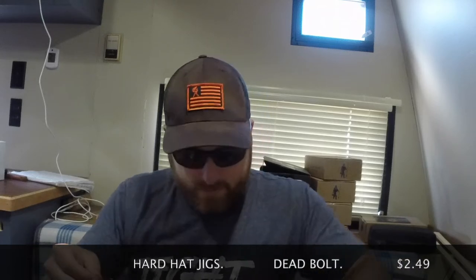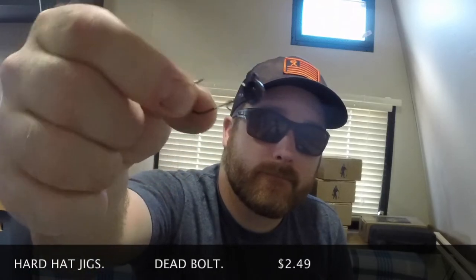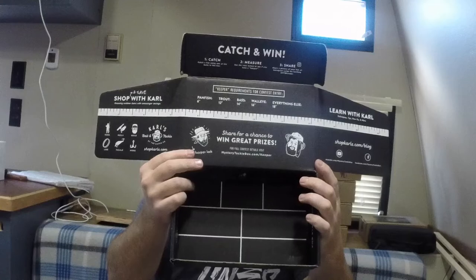And then from Hardhat Jigs we have the Deadbolt, which fell out at the very beginning. It's a one-ought pack — a black little jig head. You'd probably use it on one of these baits right here, to be honest with you — just pair it up and it works just fine.